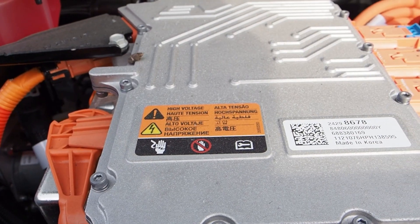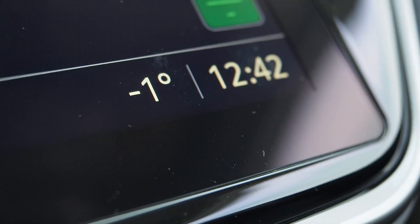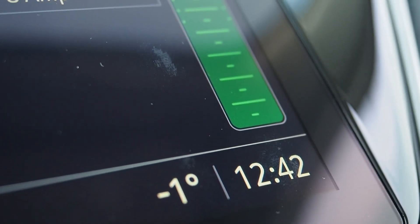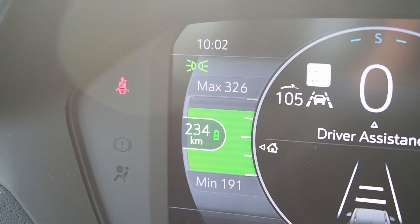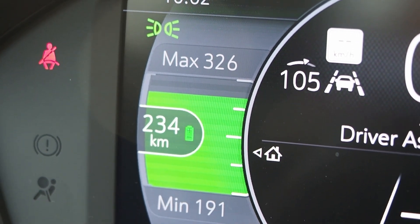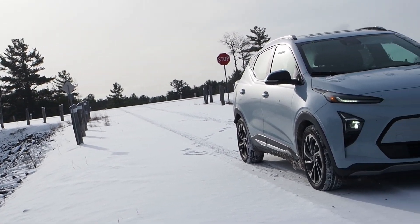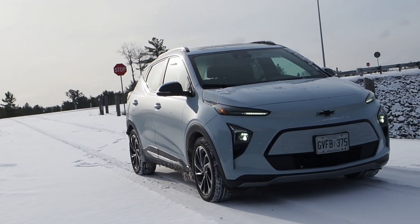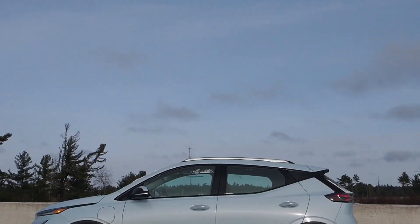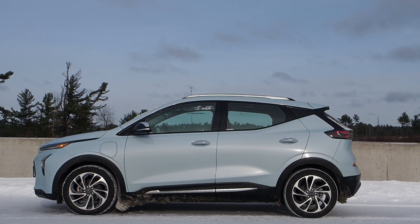The cold affects how fast the Bolt EUV can charge and how far it can drive. Its 398-kilometer advertised range relates to driving in ideal conditions at room temperature. Around the freezing mark with generous use of the heater and cabin pre-warming, I achieved about 320 kilometers per charge. Based on similar EVs I've tested, I'd expect usable range of about 275 kilometers at 20 below, and about 250 kilometers on the very coldest days — perhaps 35 below.